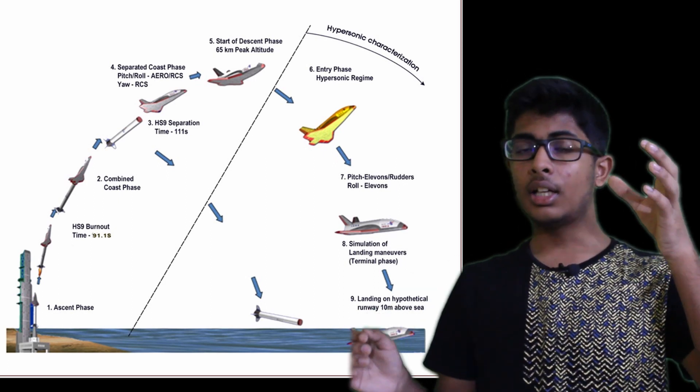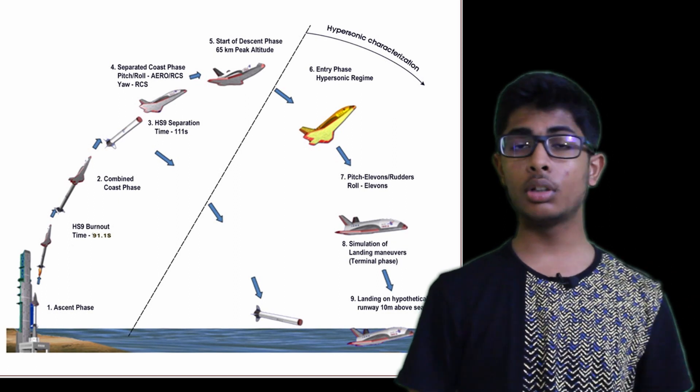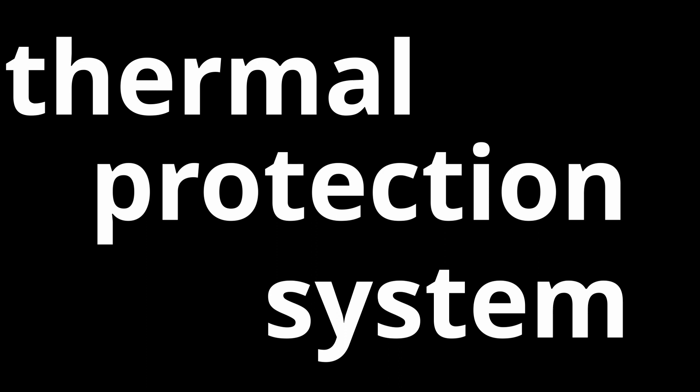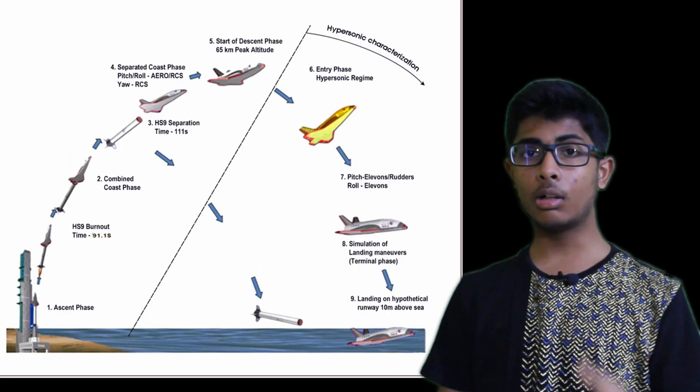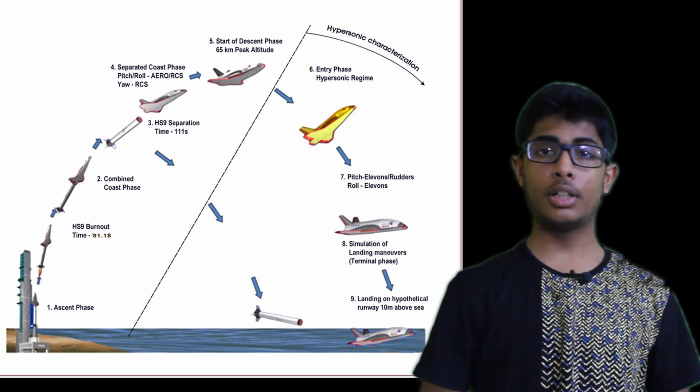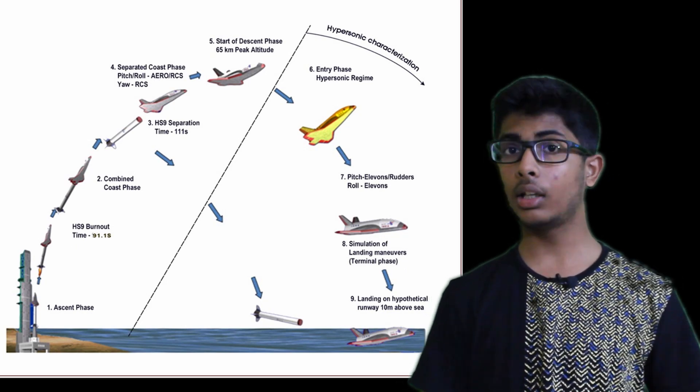The RLV started descending and survived re-entry using its TPS, which stands for Thermal Protection System. It landed 450 kilometers downrange from Sriharikota, and the flight lasted for about 770 seconds.